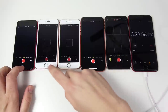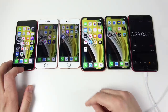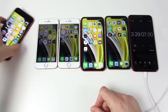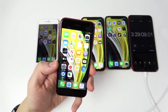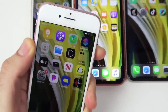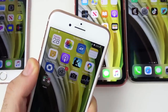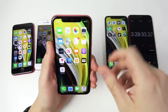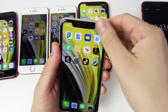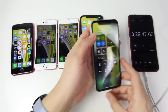At about three hours and 28 minutes after the camera test — which always drains a ton of battery — the iPhone SE is at 17%, the iPhone 7 at 16%, the iPhone 8 at 22%, the iPhone XR at 21%, and the iPhone 11 is sitting pretty at 32%, clearly higher than everyone else.